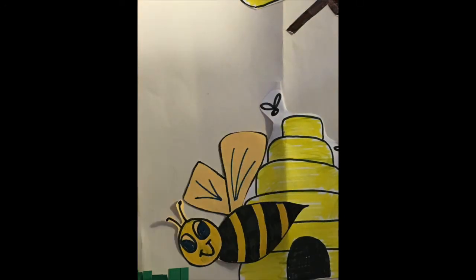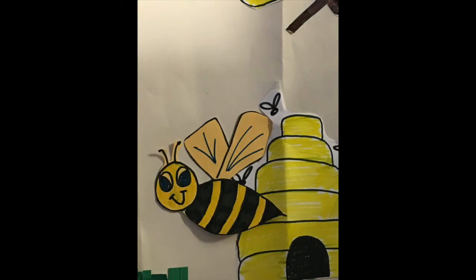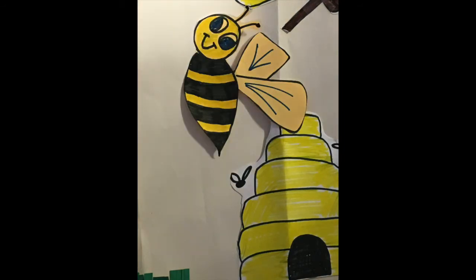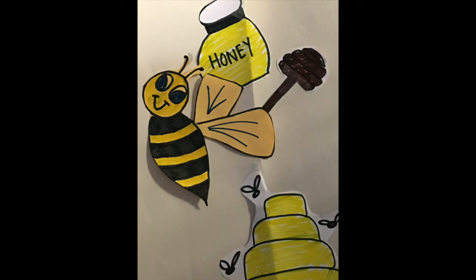The honey bee is the only insect in the world that makes food that people can eat. The female bees work very hard to get that nectar turned into honey. One beehive can make more than 100 pounds of extra honey.